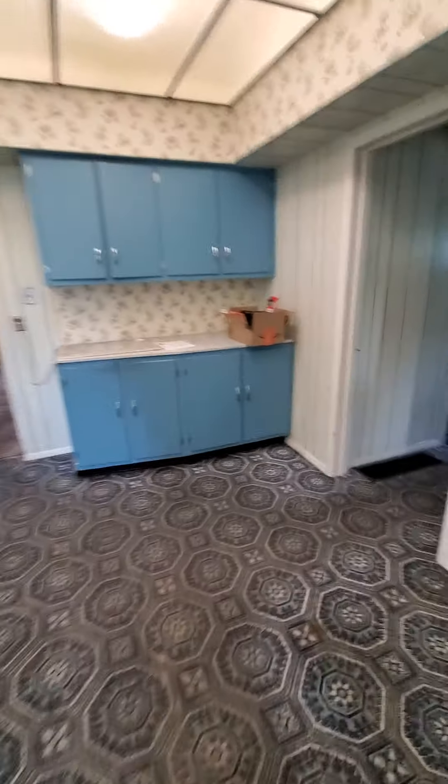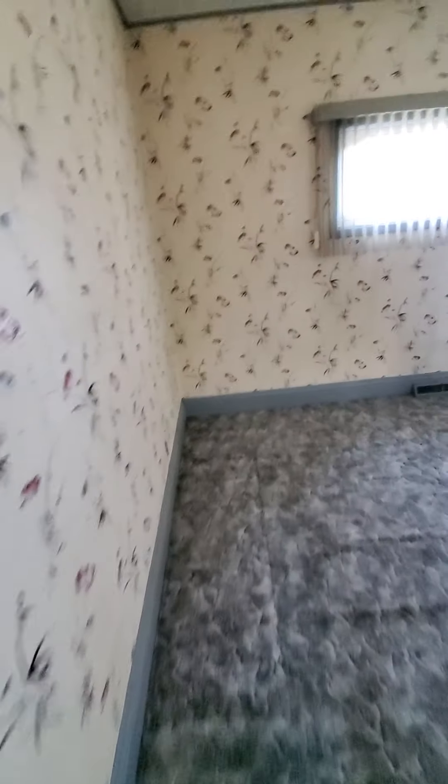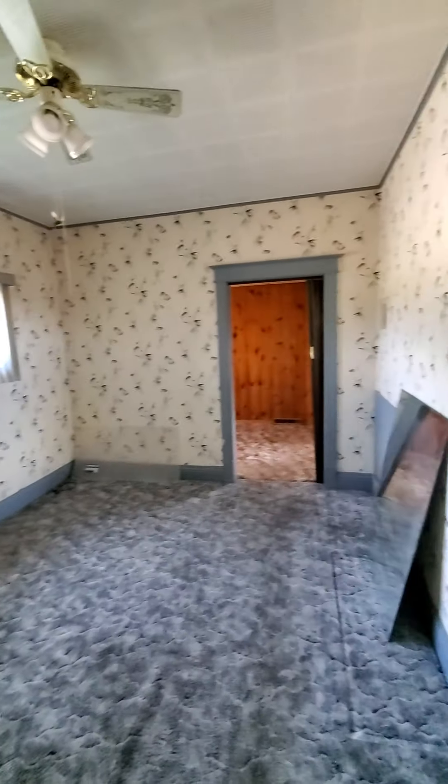Here we have one bathroom, which is actually a pretty nice bathroom. There's no light working in here, but they have a really nice shower setup. It's actually a nice bathroom, and then right off that is a bedroom.